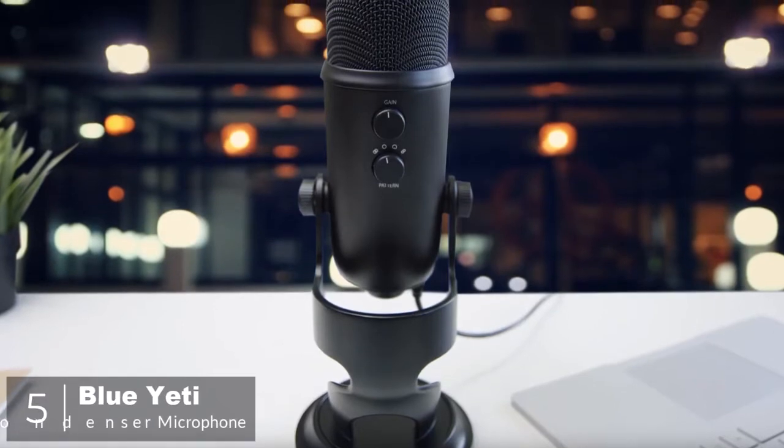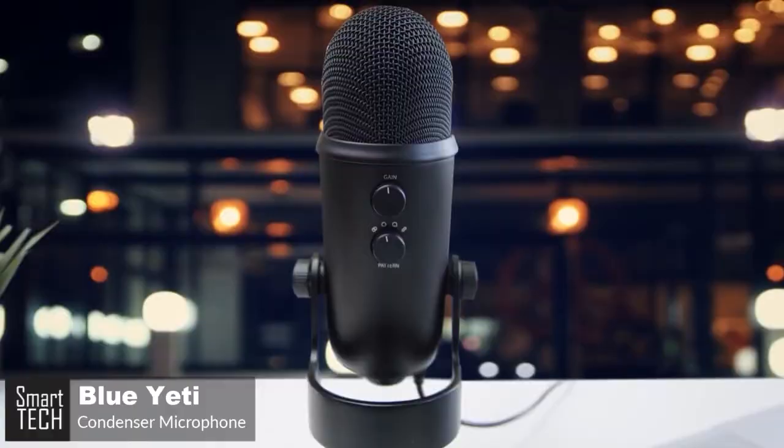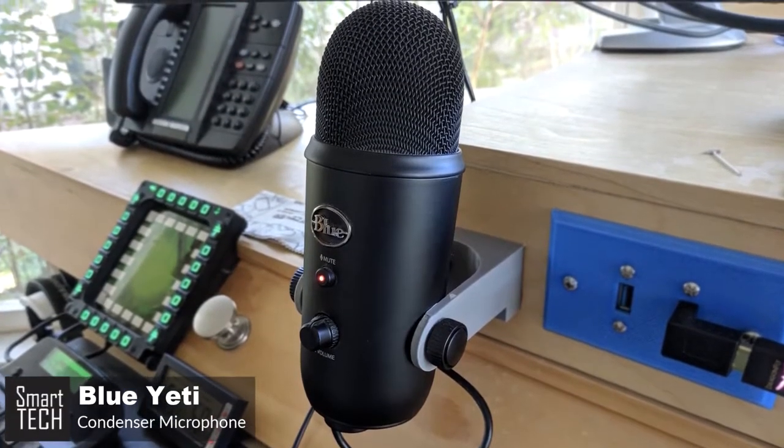At number five is the Blue Yeti. Blue is one of the most recognized companies in the USB microphone world, and the Yeti is one of the most popular microphones for podcasters and streamers due to its excellent recording capability and affordable price tag.